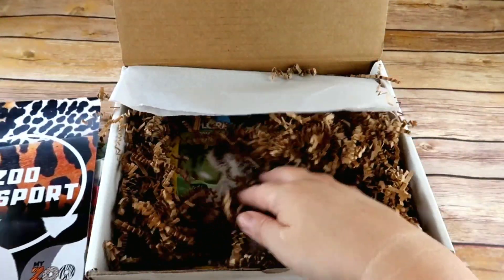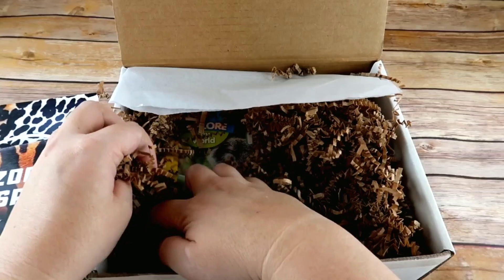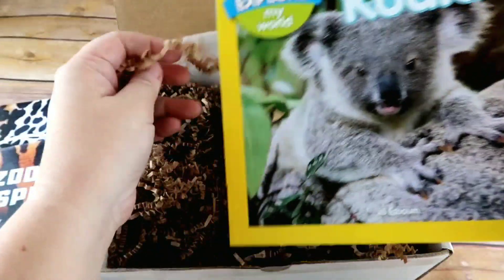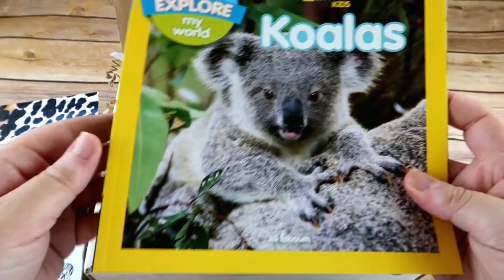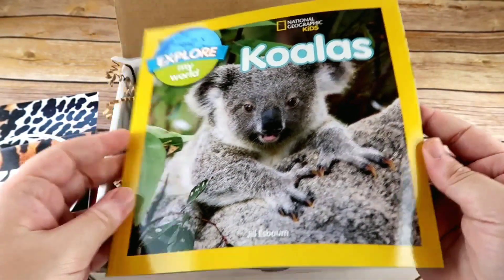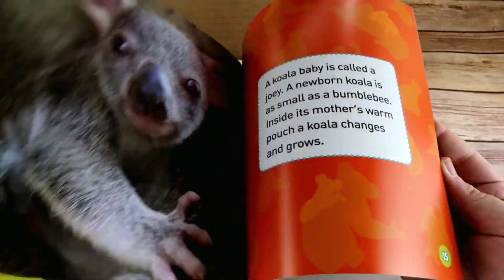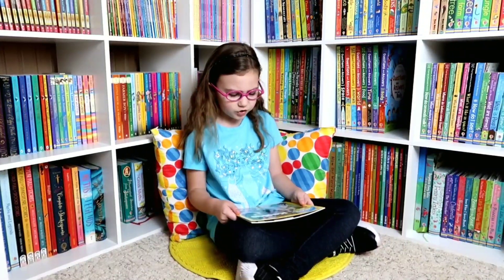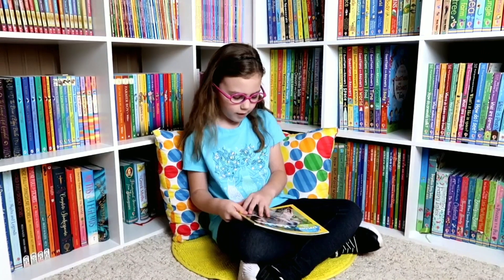You also get a book so you can explore more about that animal. This month it is National Geographic Kids: Explore My World — Koalas. We love all of the National Geographic books because of their beautiful pictures.